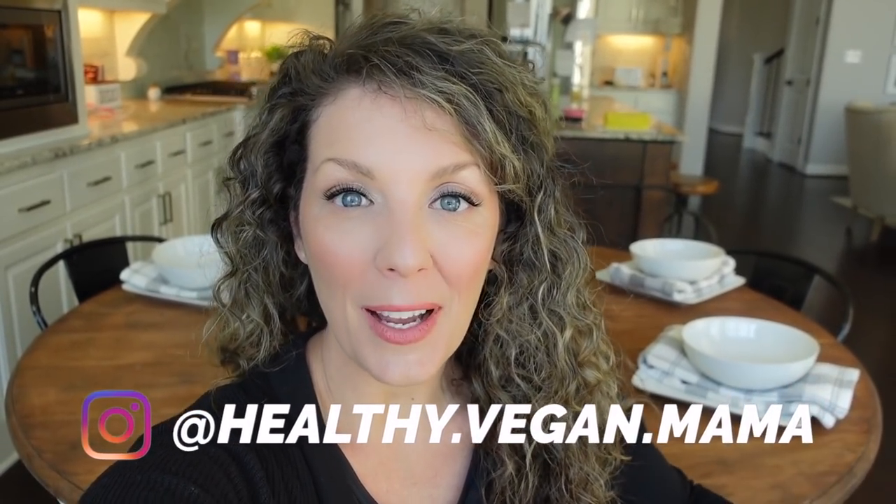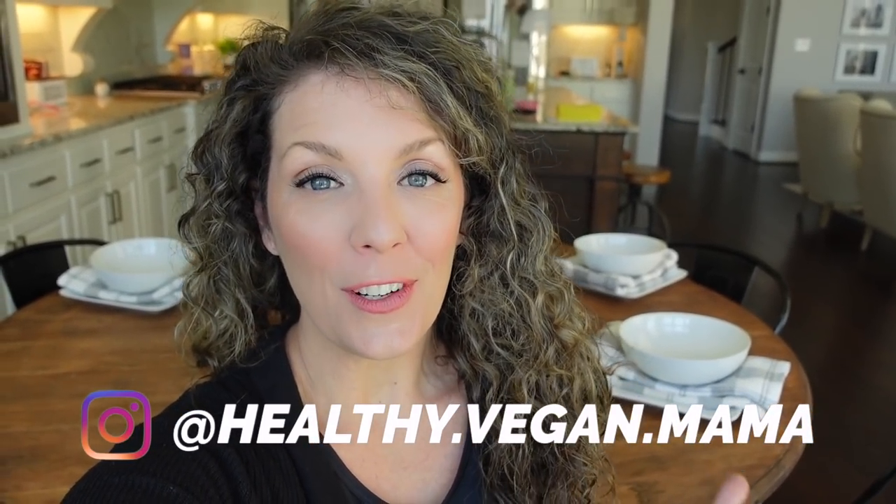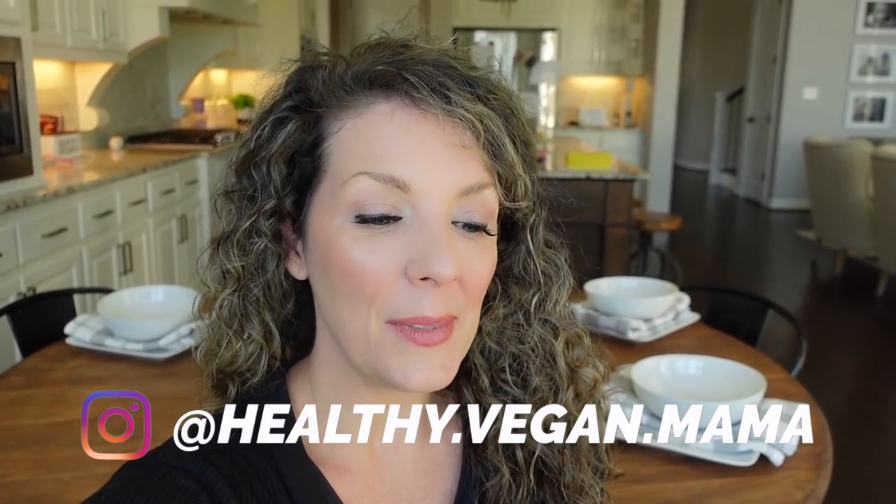Hey guys, welcome back to another video! Today I'm going to be sharing a handful of my favorite whole food plant-based breakfast ideas. I get asked frequently over on Instagram in my DMs — 'Tia, what do you eat for breakfast?' Breakfast ideas are just stumping people. They're prepared for dinner and lunch, but breakfast is what stumps them.